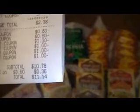My total for eight boxes of Hamburger Helper, eight packs of hot dogs, and two four packs of yogurt was $10.78 before tax. That's what price matching will do for you — it really helps. Thanks for watching.